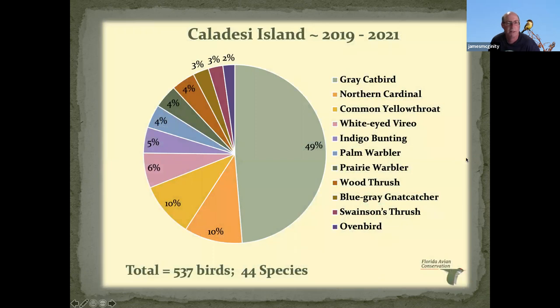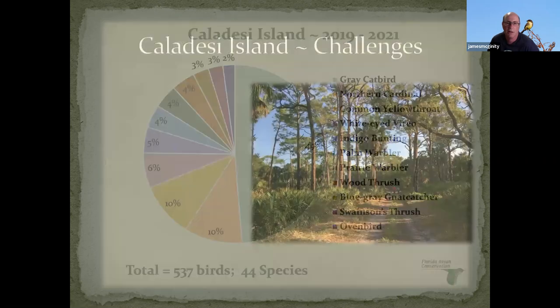This is my second and final graph. Through two years we had over 500 birds and 44 species out of Caledese. There are a few species we've caught out there that we never caught in the hammock — which makes sense because the hammock is a hardwood hammock while the island is pine flatwoods. So we catch towhees, pine warblers, and other things we would never catch in the hammock.